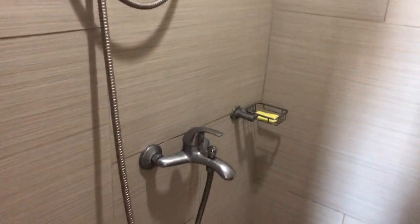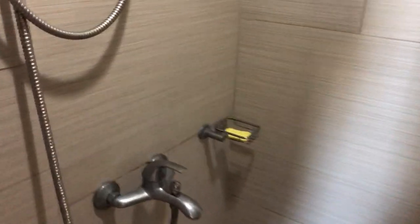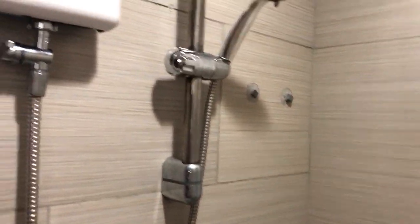I just want to show you my bathroom in my condo here in Manila, Philippines. Let's take a look.